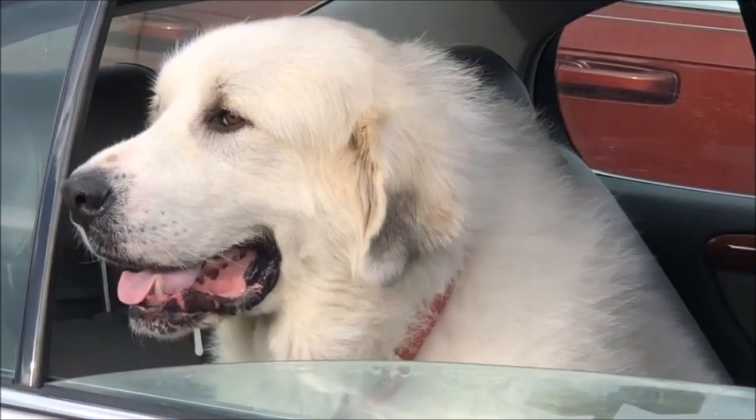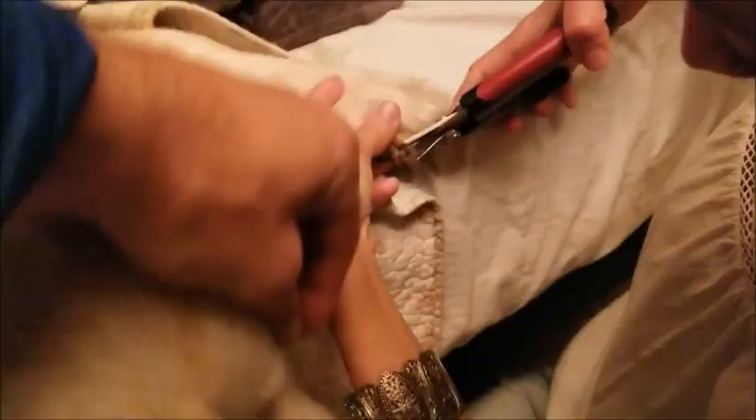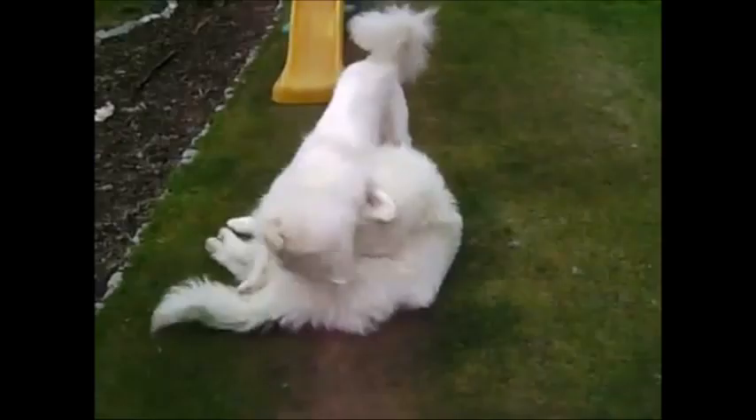Grooming: The coat of the Great Pyrenees needs brushing twice weekly and daily when shedding. The occasional bath helps maintain the whiteness of the coat. Some of these dogs tend to drool, needing the occasional wipe. Brushing of teeth, cleaning of ears, and clipping of nails has to be regular.